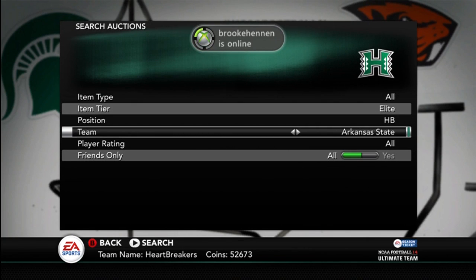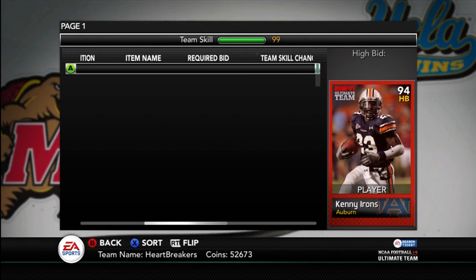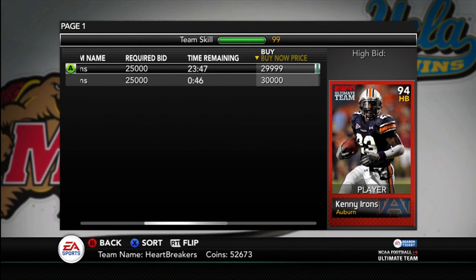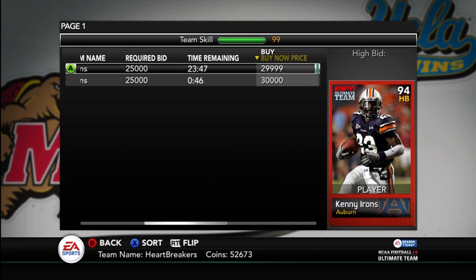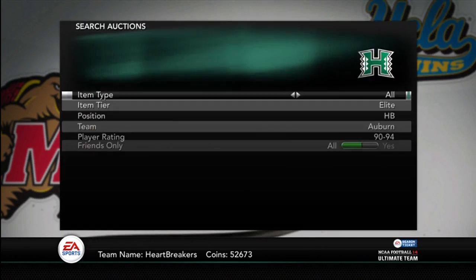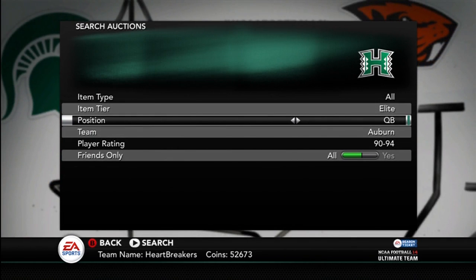Let's go to Kenny Irons. He's only 30,000 right now. He has good stats, except his trucking is only a 64. He's more of an elusive speed back. But overall a good player if you're an Auburn fan or a Kenny Irons fan. Go pick him up, he's good.